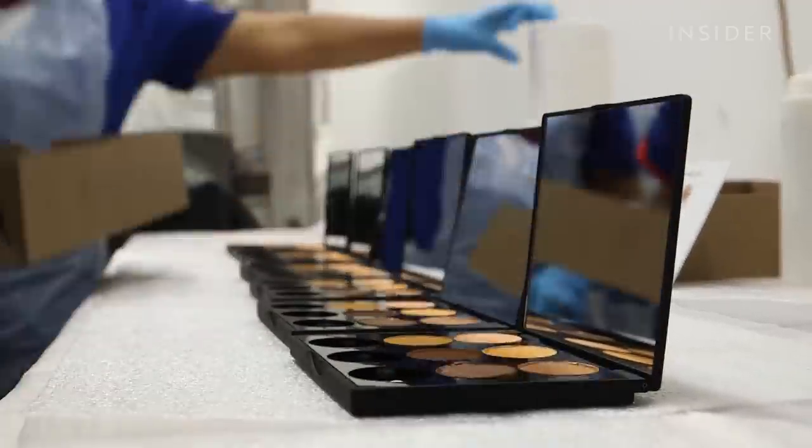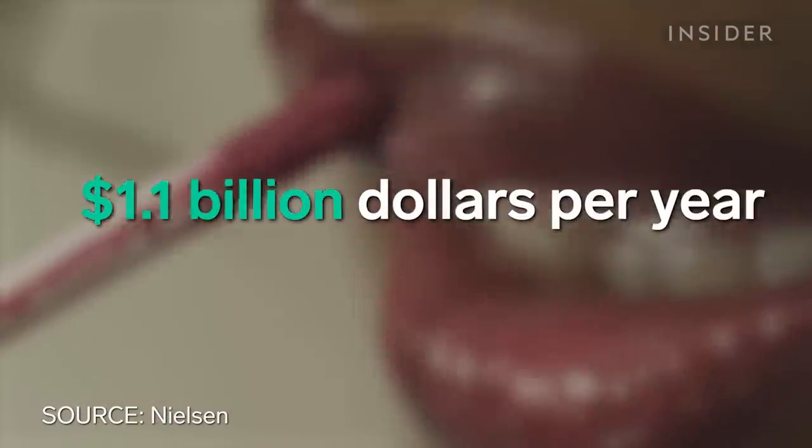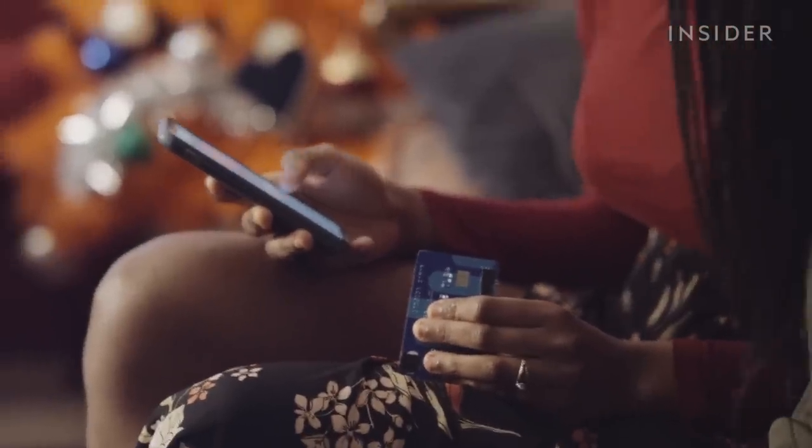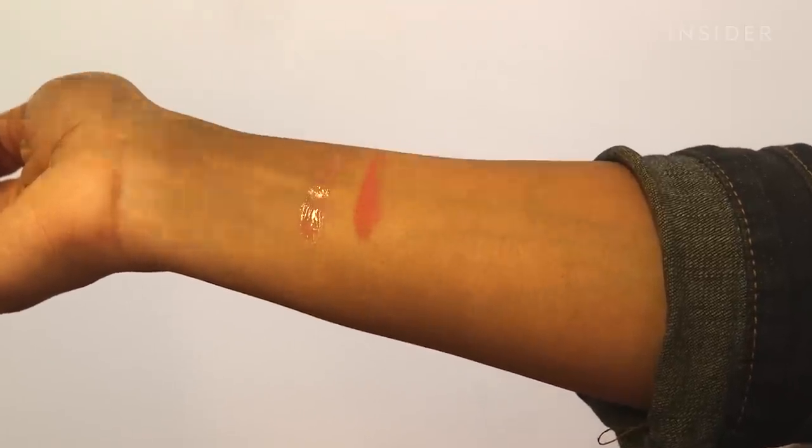Black American buyers spend about $1.1 billion per year on beauty products. But despite our buying power, finding the right shade as a woman of color is still a huge problem. As a woman of color, I think it's really hard finding makeup for myself — I could never find the right nude lipstick because it always makes me look too washed out.